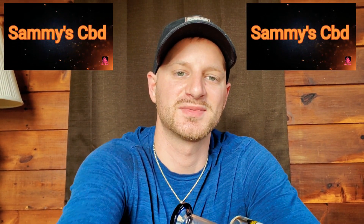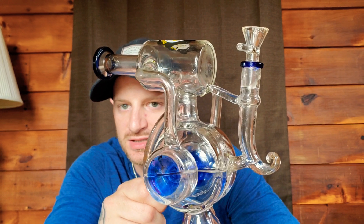What's going on guys, it's the boy Sam from Sammy CBD TV coming at you with another review. I just cleaned this glass right here, so we're gonna be smoking on that.